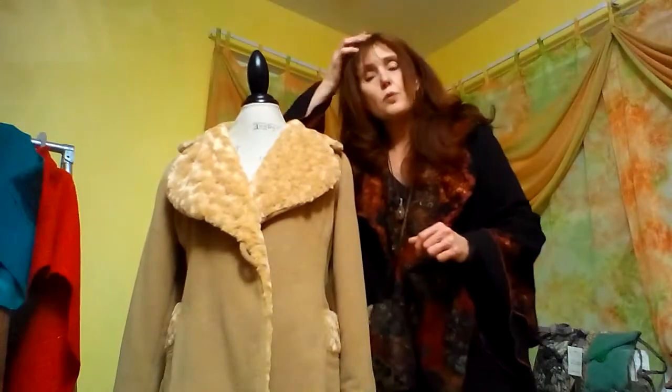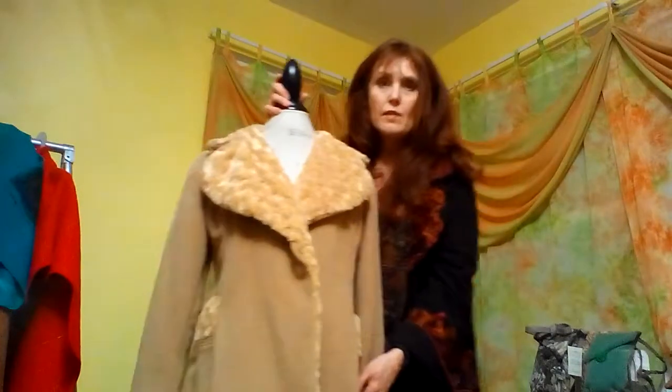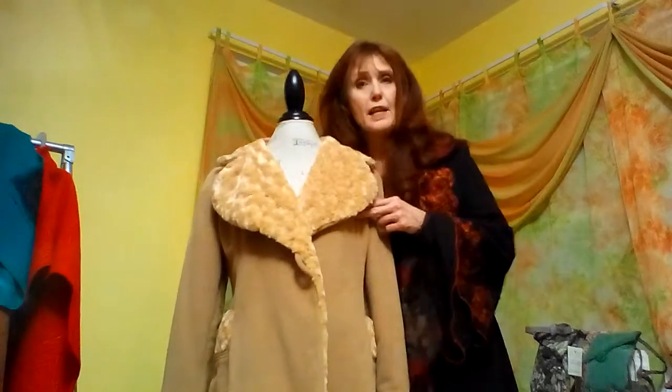I'm back showing you another one of my sample coats that I have for sale. She is a true medium.